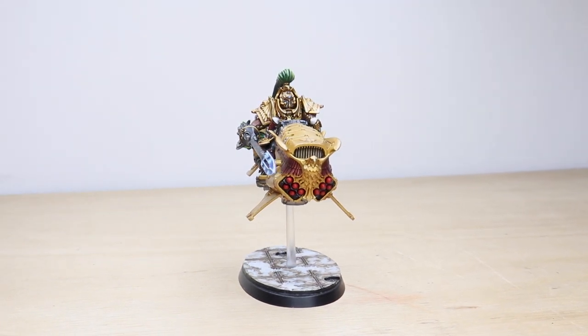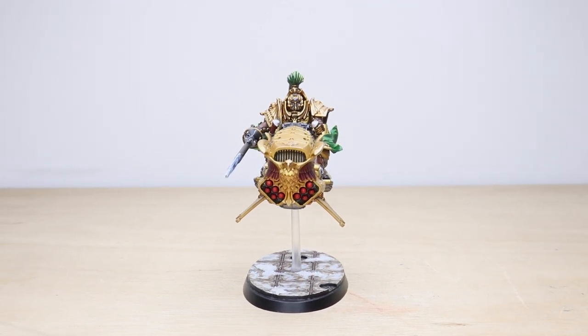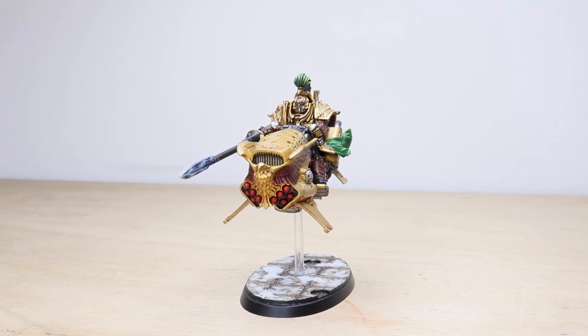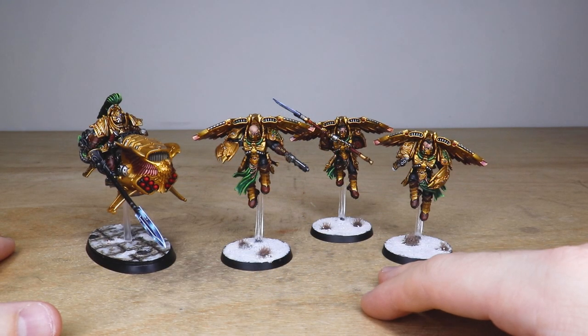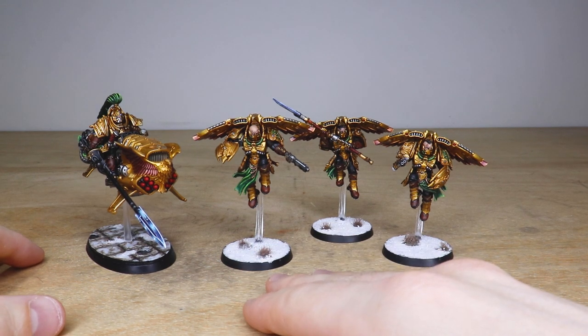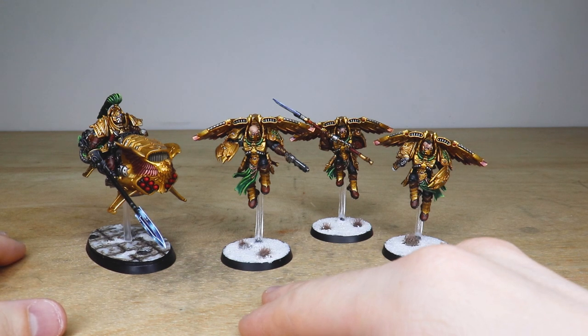Welcome to this commission showcase video. Today we've got some awesome Custodian Guard for you to check out — a nice selection of Forge World and Citadel Games Workshop miniatures. We've got some Venetari, which are the assault flying troops, and we've also got a Shield Captain on Dawn Eagle jet bike, which is awesome. These have been painted by John, one of the artists here at Siege.